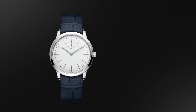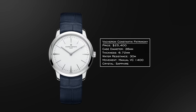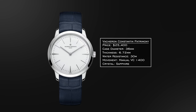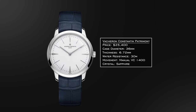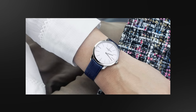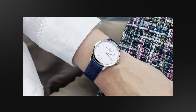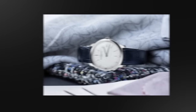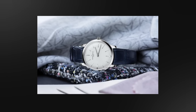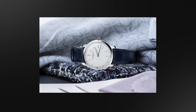Next, we have the Vacheron Constantin Patrimony. This is their simple but pure dress watch in an ultra-thin case format — 36 millimeters, with a thickness of just 6.72 millimeters. Inside is the VC 1400 caliber. The Patrimony is minimalist in its approach, ultra-thin in construction, with many different variants and case materials available. It features a manual caliber with a Geneva Seal, beautifully decorated, and is a wonderful understated option in high horology.